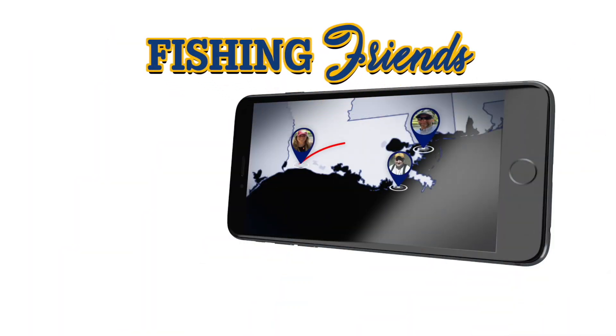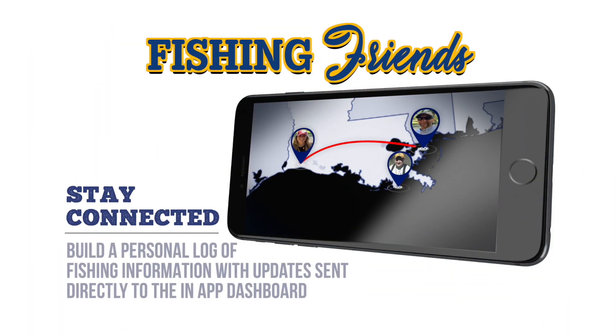Fishing Friends helps you stay connected with other anglers while on and off the water, and adds the ability to exchange information about weather, baits, tides, and techniques in real time.